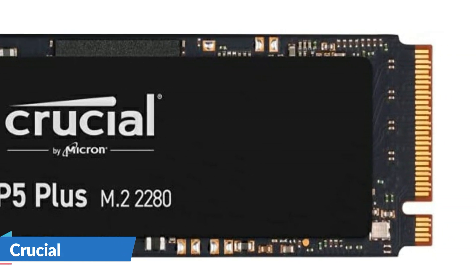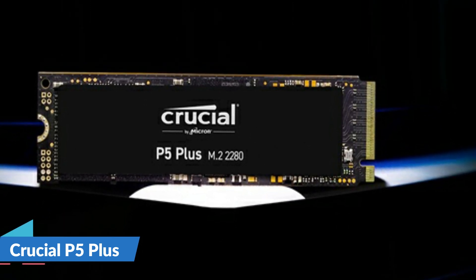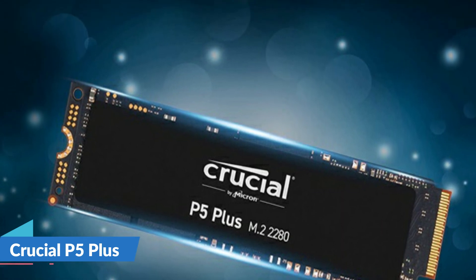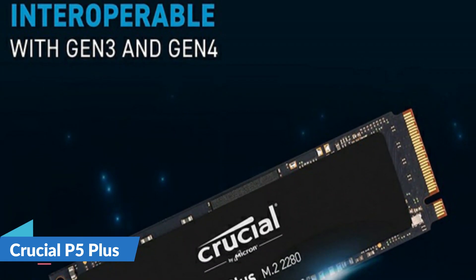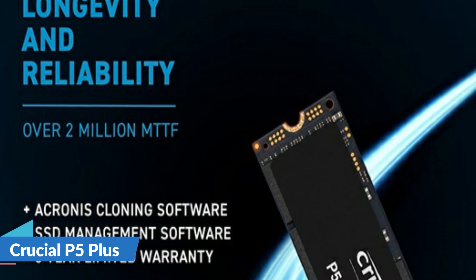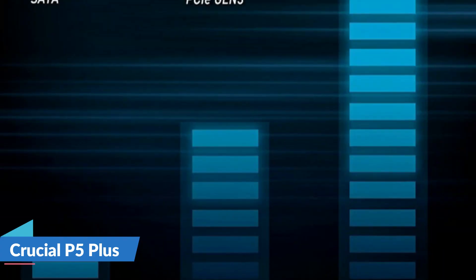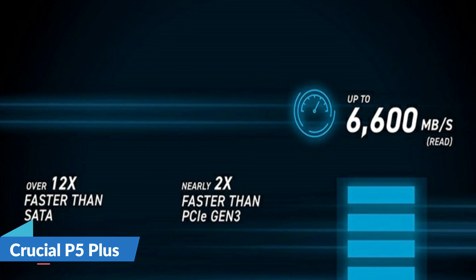Designed specifically for intensive workloads, high-quality creative content, and hardcore gaming, the P5 Plus is also backward compatible with most Gen 3 systems for ultimate flexibility. When performance and reliability are critical, build your rig with Micron Advanced NAND and PCIe 4.0 NVMe technology. This Crucial P5 Plus is nearly 2x faster than the previous generation and boasts read speeds up to 6,600MB per second. The P5 Plus is developed, manufactured, and tested with Micron for end-to-end quality you can trust. Whether you need an SSD for a Gen 3 system upgrade or a new Gen 4 build, the P5 Plus is compatible with both. Experience faster boot-ups, apps that open in seconds, and games that load as soon as you're ready to play. For details, let's watch more.